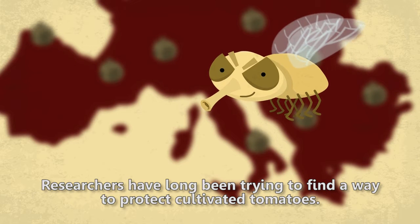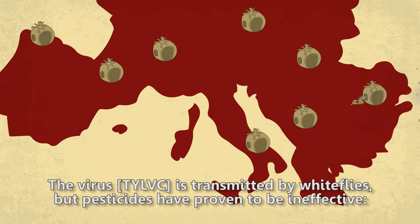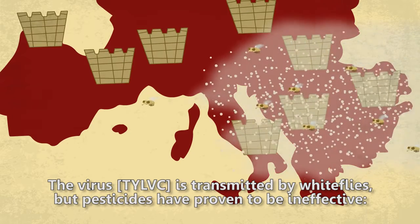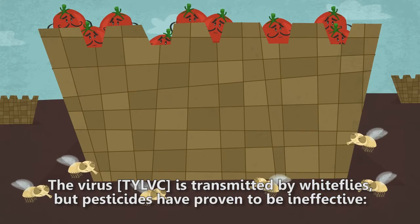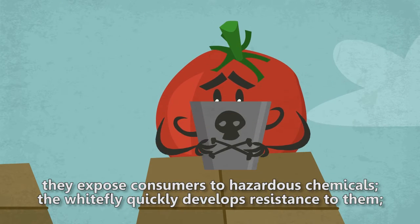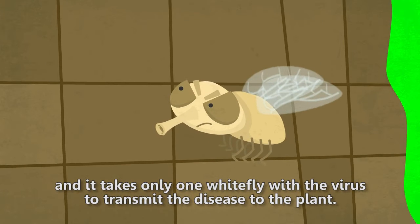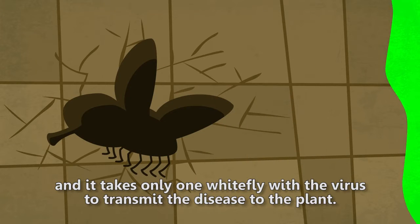Researchers have long been trying to find a way to protect cultivated tomatoes. The virus, TYLCV, is transmitted by whiteflies. But pesticides have proven to be ineffective. They expose consumers to hazardous chemicals. The whitefly quickly develops resistance to them, and it takes only one whitefly with the virus to transmit the disease to the plant.